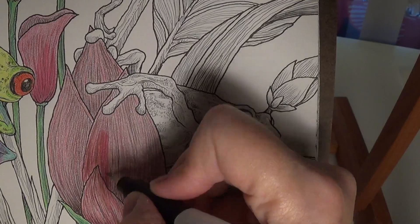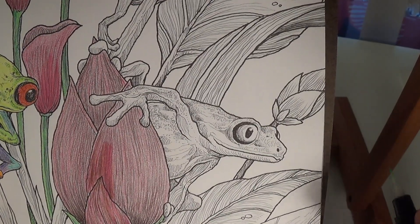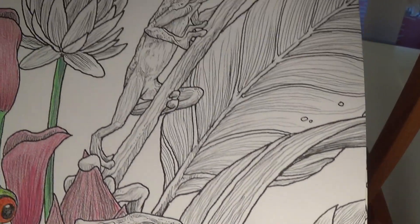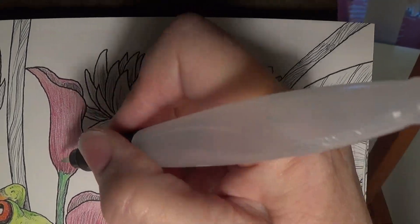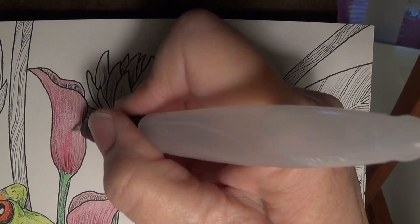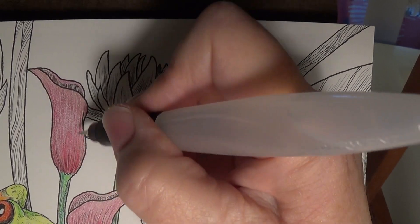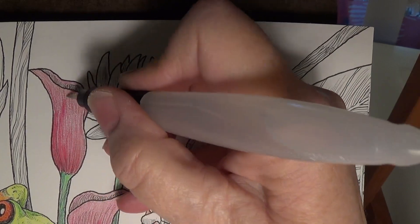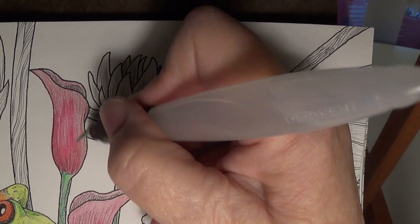Yeah, I'm going to call that a fail. But I did want to show you that the flicking motion is how I got the baby flowers to work, and I thought that came out really cool. I'm sorry I couldn't recreate that for you in a live demo.